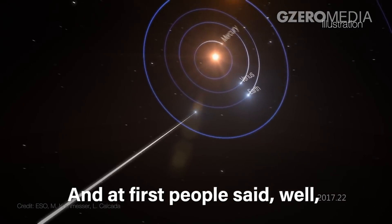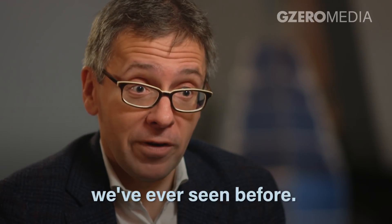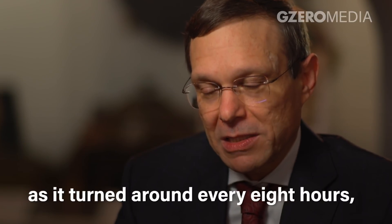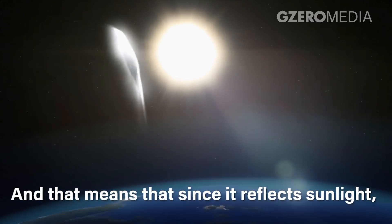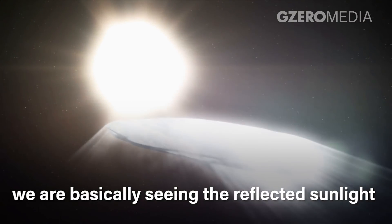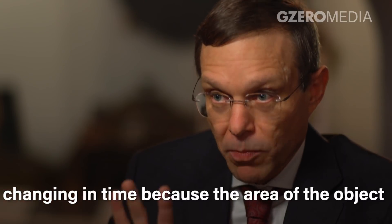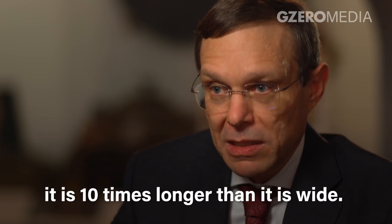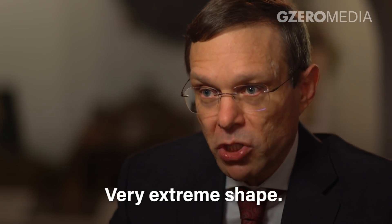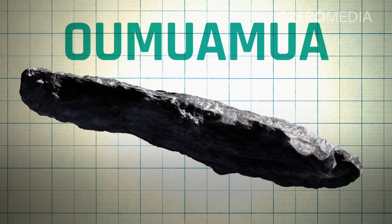At first people said it must be a rock, just like an asteroid — but a rock unlike any rock we've ever seen before. As it rotated every eight hours, its brightness changed by a factor of 10. That means the reflected sunlight changed over time because the projected area on the sky was changing. A factor of 10 means it is 10 times longer than it is wide — a very extreme shape, a factor of a few more extreme than any object we have seen before. It looks a bit like a cigar.